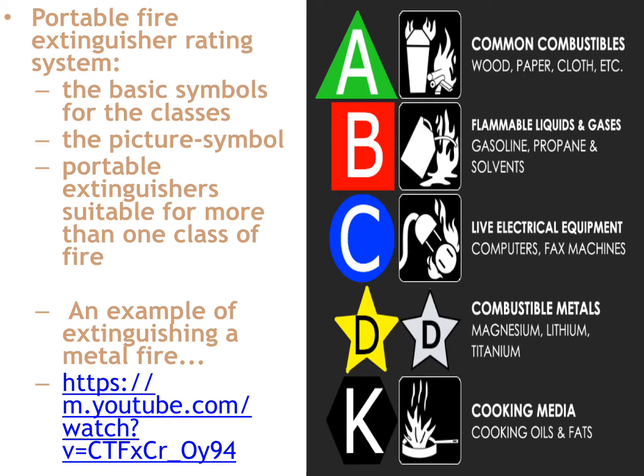A Class B extinguisher is going to be dry chemical — that's a red square with a B inside it, and the picture shows a gas can with a fire next to it, indicating use on flammable liquids and gases.